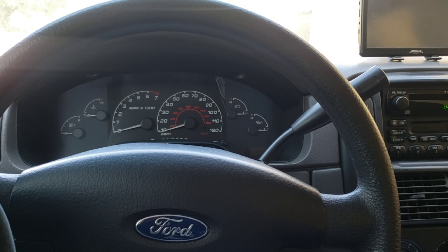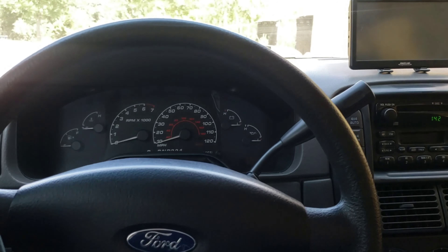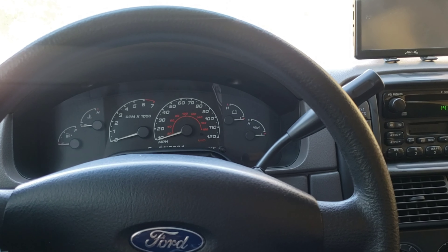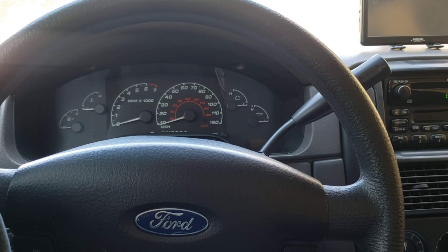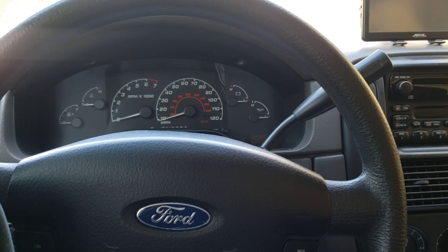For those of you who've watched videos of this Explorer and you're still watching videos up until now, some of you may know that I had the transmission rebuilt in this Ford Explorer at 173,000 miles.